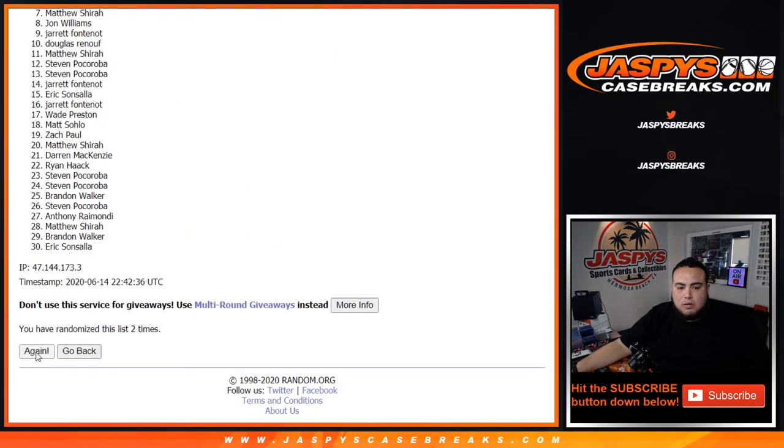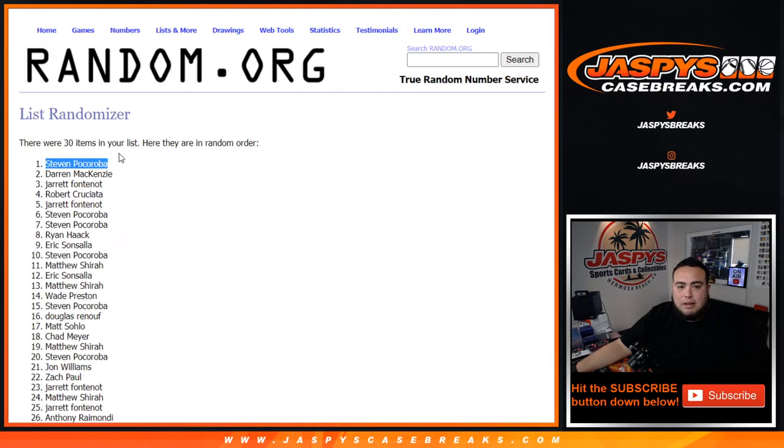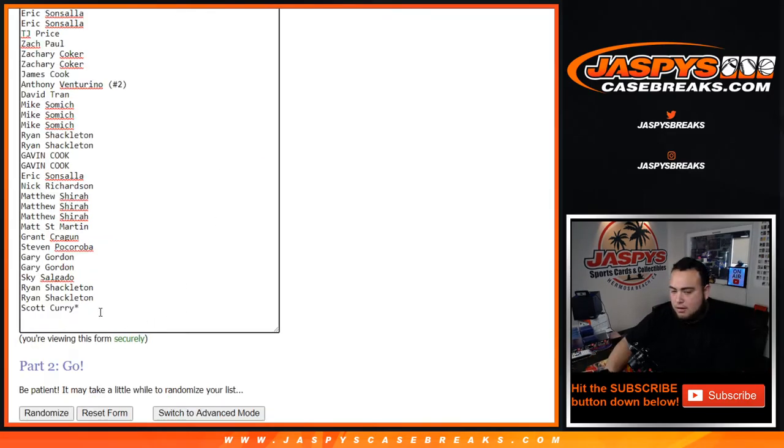One, two, three, four, five, and the sixth and final sign. Six times — Steven! There's literally talking about you in the next room. You just won a free spot in the break. So there you go, free spot.